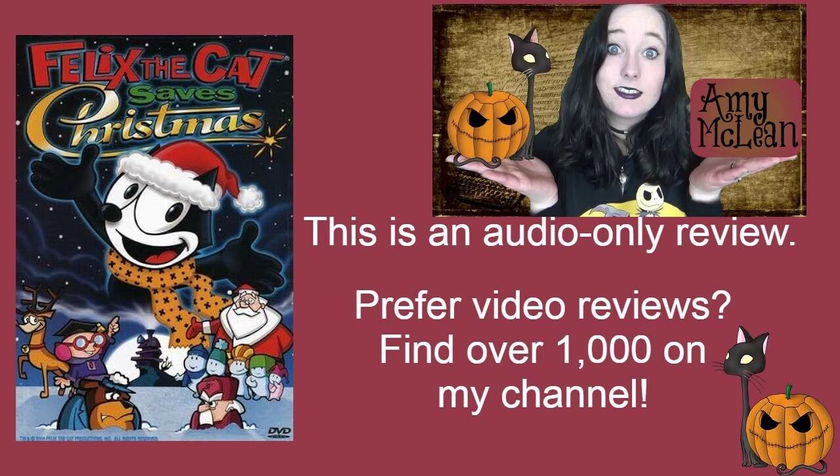This was released in 2004, directed by Don Oriolo, and stars the wonderful Dave Coulier as Felix the Cat. I love Dave Coulier, so that's really awesome, and I will say there's absolutely nothing wrong with the voice acting across the board. Other voice actors include Jason Marston as The Professor, Tom Bosley as Santa Claus, and Don Oriolo as Poindexter, and the voice acting is very good.